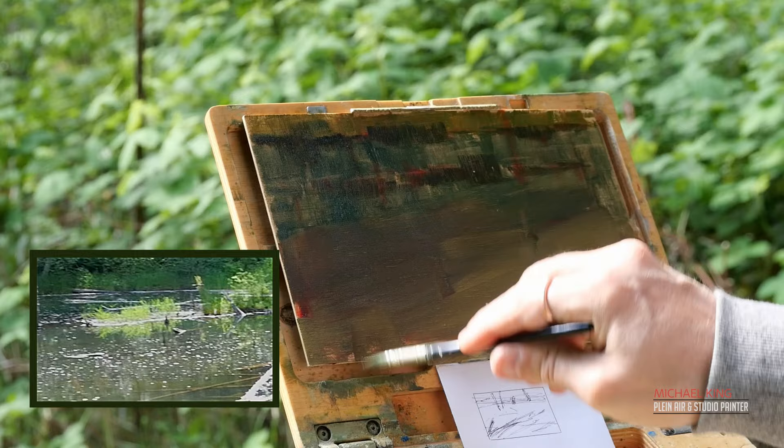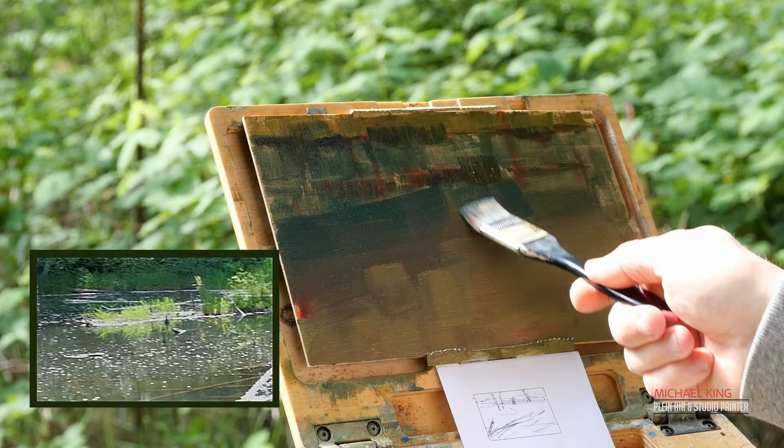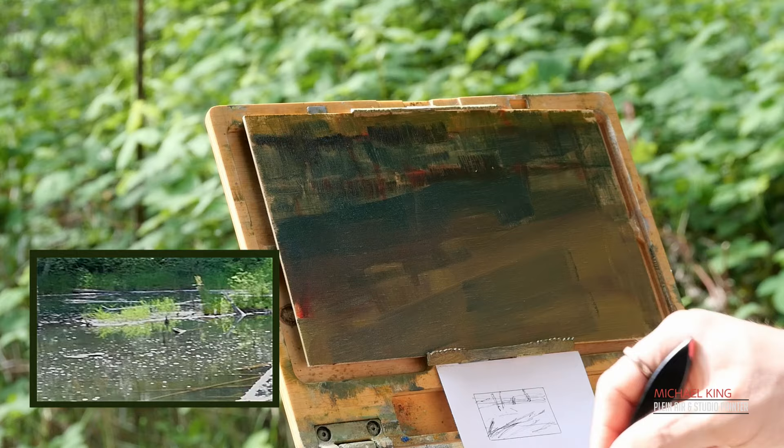Going in with a little more saturated greens, kind of just laying in the water before I do anything with the logs, because it's important to get that understructure in so I'm layering it. Trying to bring some life to the grasses behind.